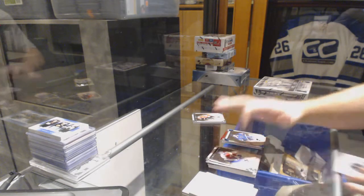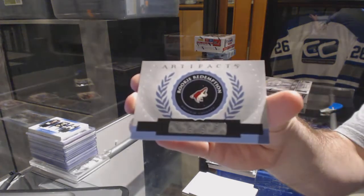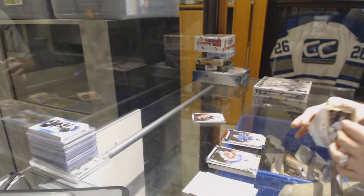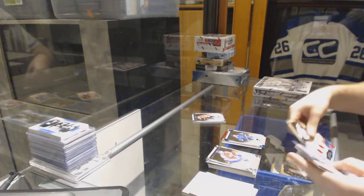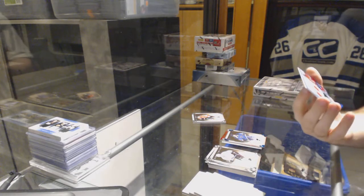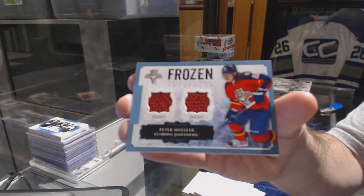We've got a redemption — an expired one, which goes to Arizona, so you'll get an overtime pack or two. And we've got a Frozen Artifacts dual jersey for the Florida Panthers — Peter Muller.